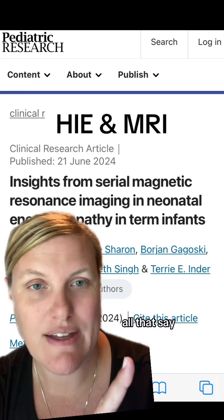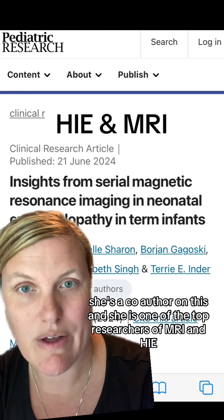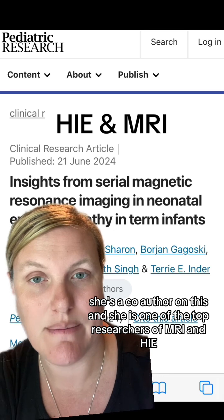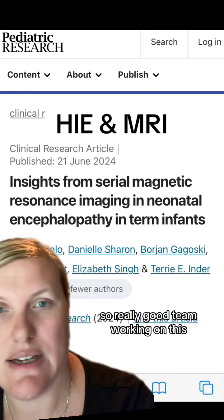All that to say, Dr. Terry Ender is a co-author on this study and she is one of the top researchers of MRI in the world, so it's a really good team working on this.